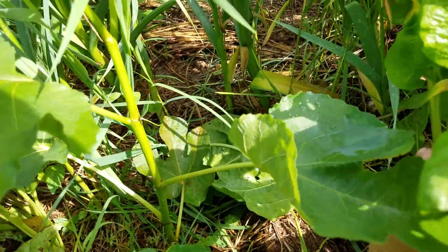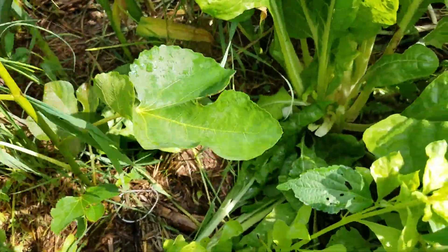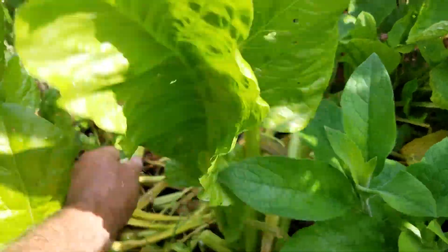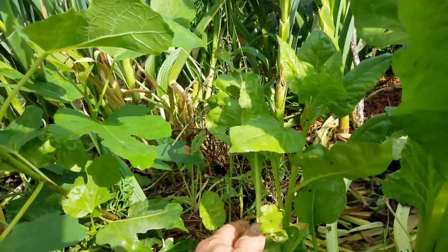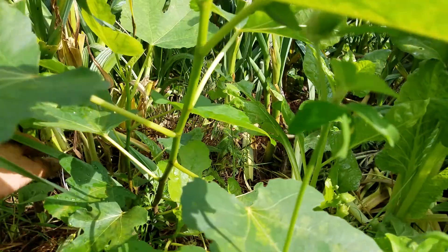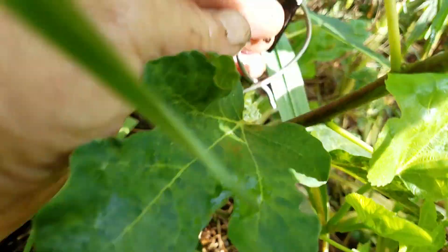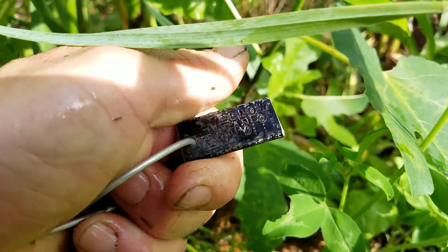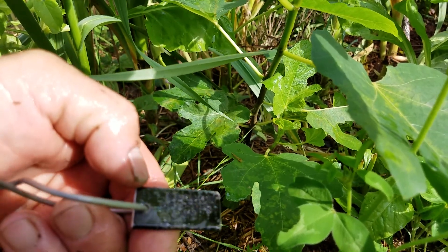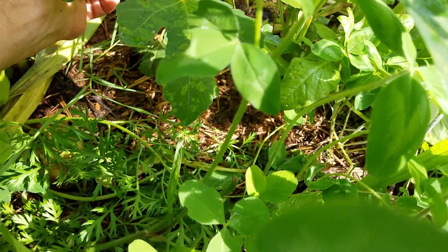Got to keep cutting things back — chopping and dropping so it gets some light. Here's another fig that I did from a fig pop. Let me see what this one is — the tag says Yellow Lebanese, that I got from CNY Figery. Sweet — that one's doing really well.